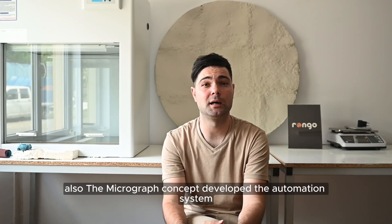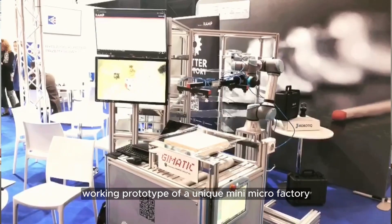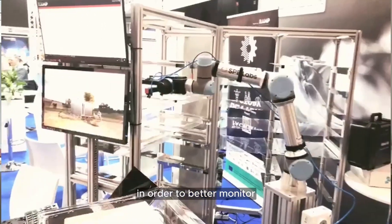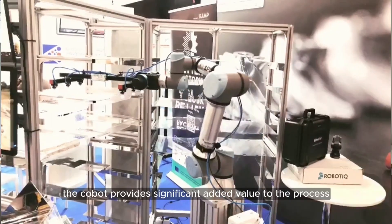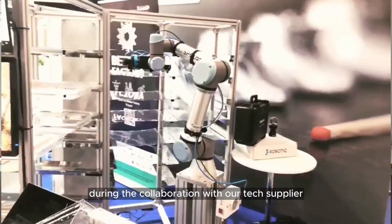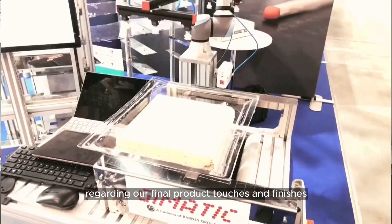The MicroCraft concept developed the automation system, and during the BetterFactory program, our collaboration was focused on introducing the first working prototype of a unique MiniMicroFactory automation system that has at its center a Cobot, surrounded by smart shelves in order to better monitor and control all stages of the production. The Cobot provides significant added value to the process. Moreover, using Mimic technology, implemented during the collaboration with our tech supplier, allowed us to be aesthetic, creating uniqueness and fulfilling the artist's requests regarding our final product touches and finishes.